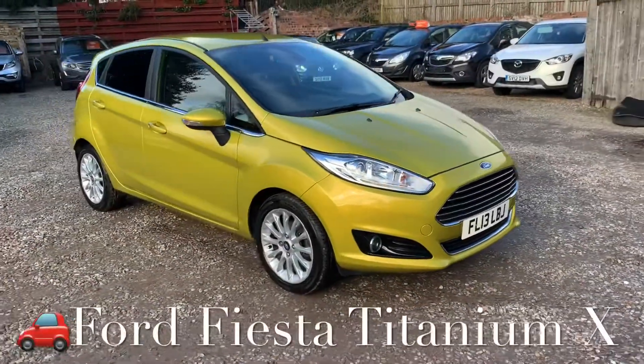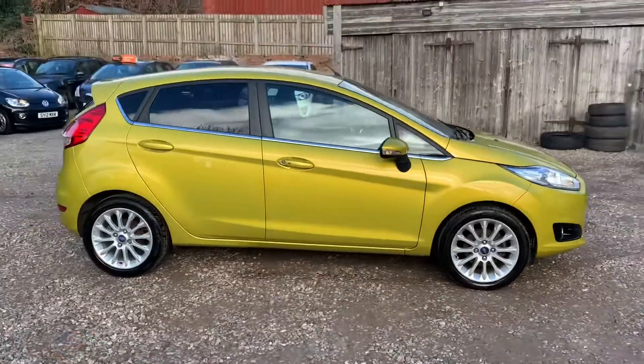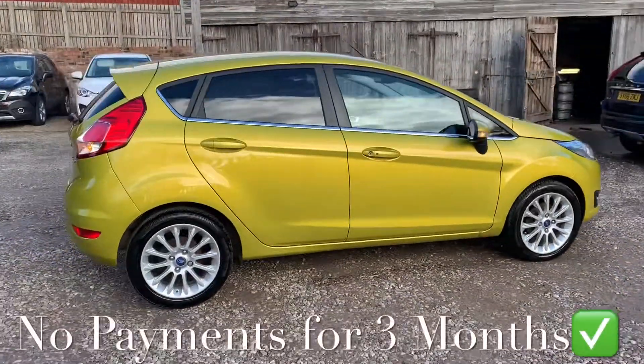So we've got a Ford Fiesta — it's a 1 litre EcoBoost and it's a Titanium X specification, which is top of the range.